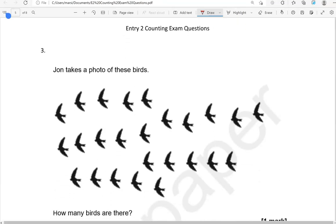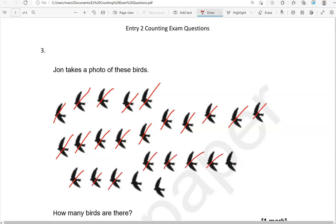John takes a photo of these birds. How many birds are there? Counting: 1, 2, 3, 4, 5, 6, 7, 8, 9, 10, 11, 12, 13, 14, 15, 16, 17, 18, 19, 20, 21, 22, 23, 24, 25. There are 25 birds.